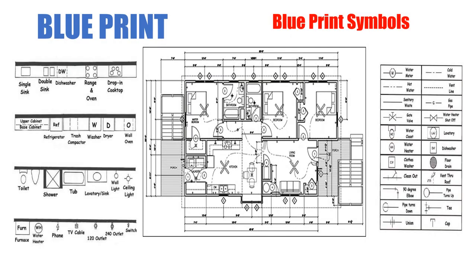Welcome back. This is your second lesson for online learning. We're going to look at blueprint symbols today. There's a variety of them — symbols for everything: plumbing, electrical, gas work, drain piping, water piping, fixtures, and more. What we want to concentrate on is some of the basic blueprint symbols so you get an understanding of how to find them in a blueprint.